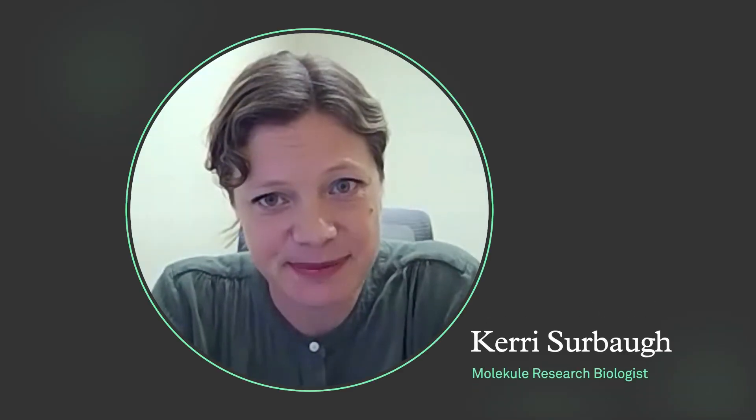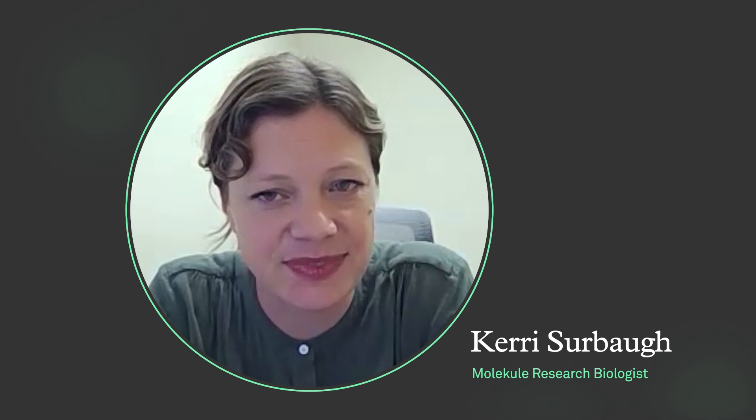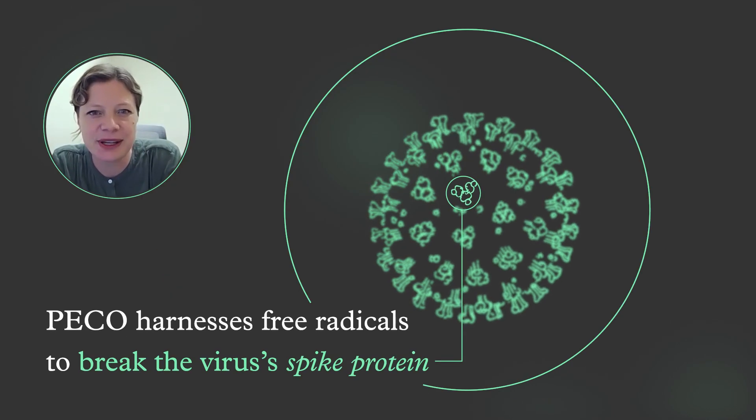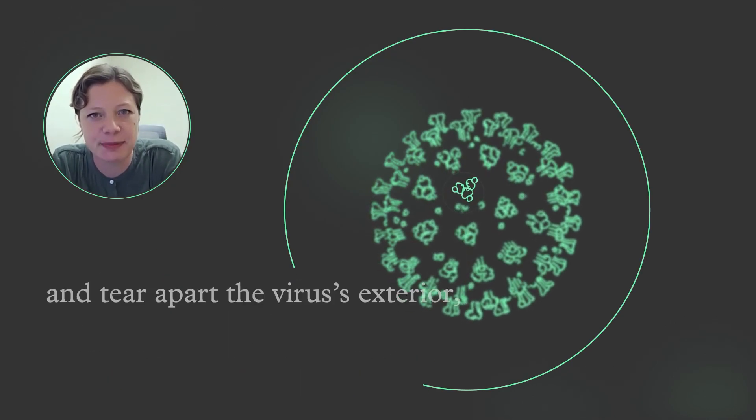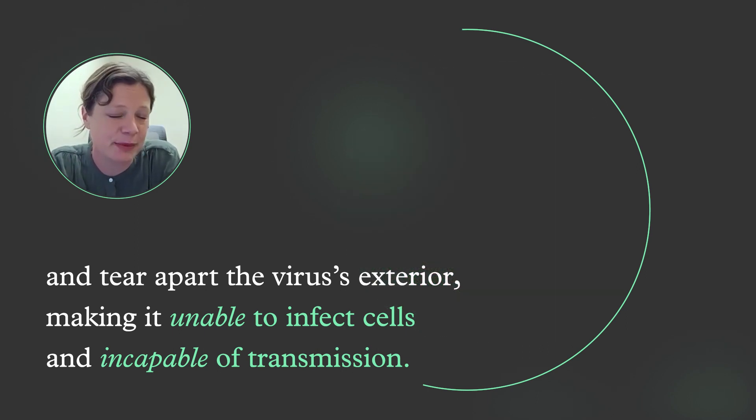Pico inactivates viruses by attacking every carbon bond it makes contact with, eventually degrading the virus entirely from the outside in. Pico harnesses free radicals to break the virus's spike protein and tear apart the virus's exterior, making it unable to infect cells and incapable of transmission.